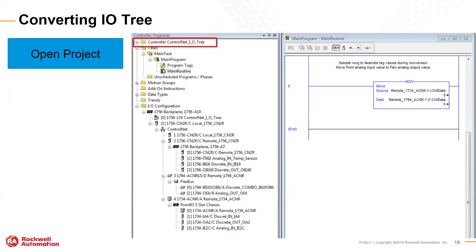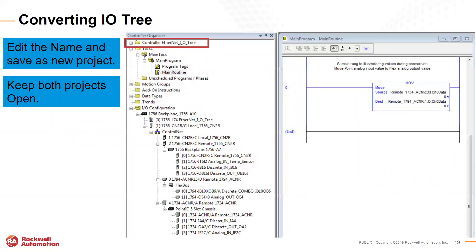To migrate the project from ControlNet to Ethernet IP, first open the ControlNet project in Studio 5000 or RSLogix 5000. You can see this is a ControlNet IO tree sample program with various ControlNet adapters shown in the IO configuration. Save that old project as a new project with a new name, keeping both the Ethernet project and the ControlNet project open so you can copy and paste from one to the other.